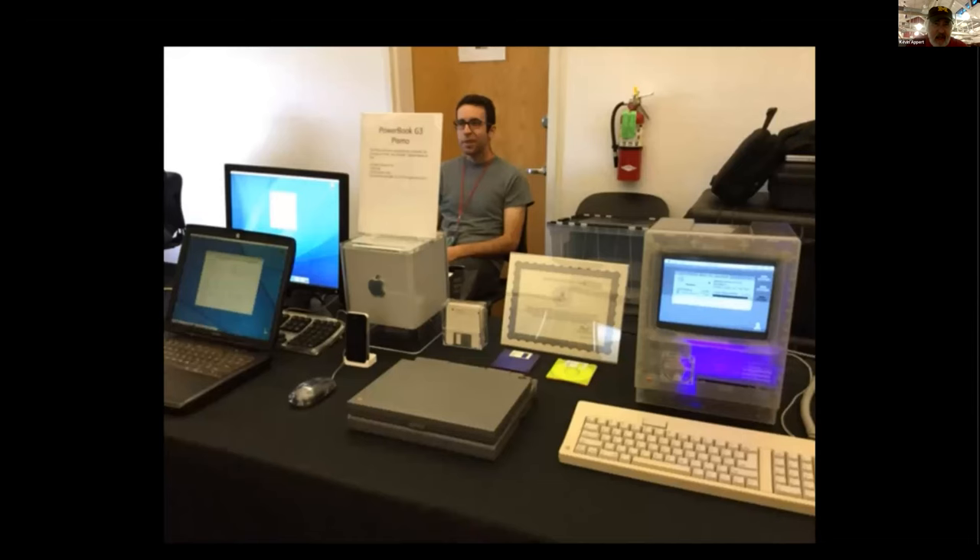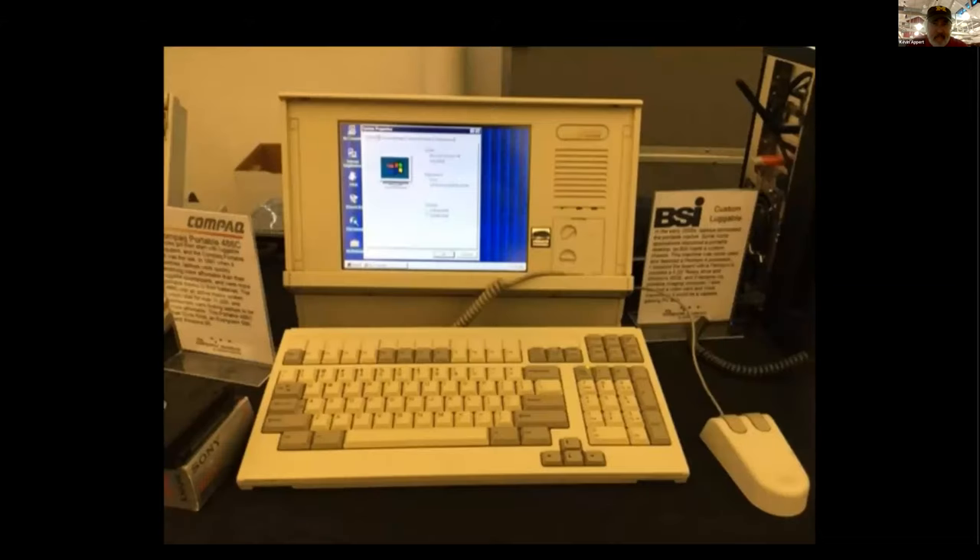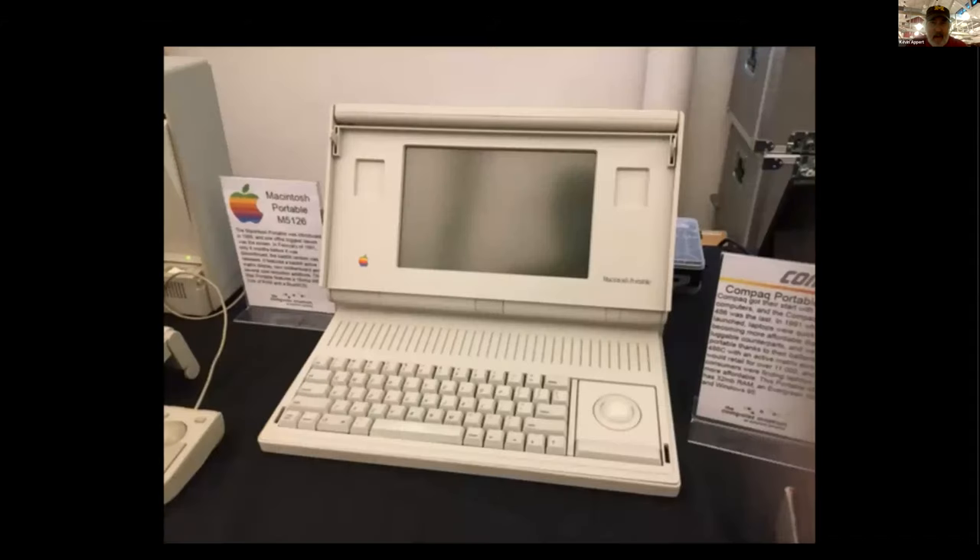Here's a guy with Apple PowerBooks. Here's a compact luggable, an early Macintosh Portable with a trackball as the mouse.